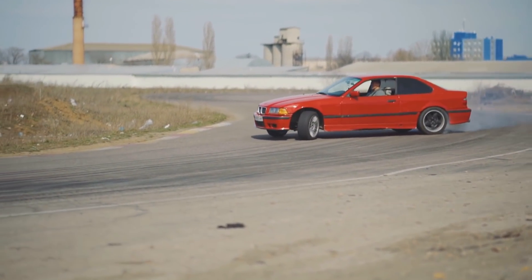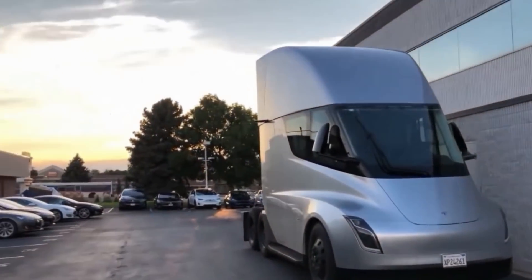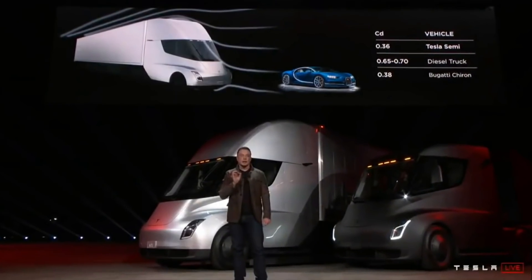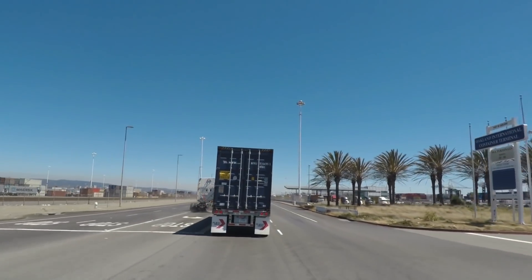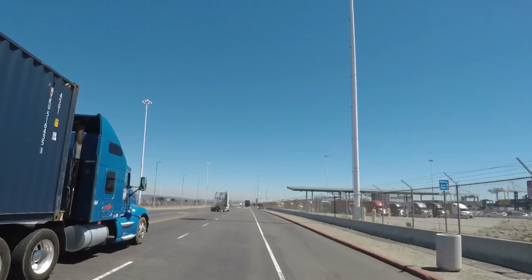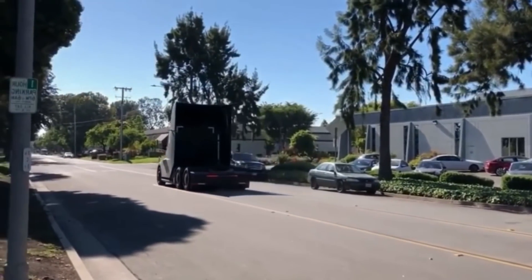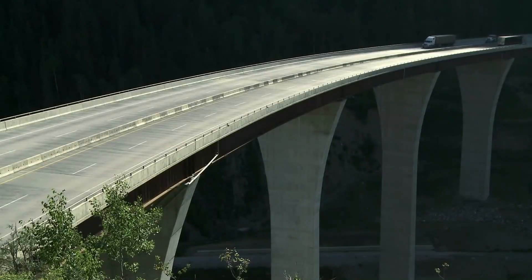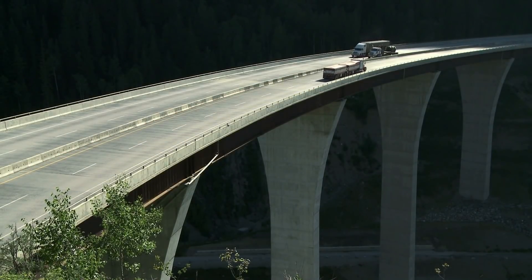Number 1: Range. The range of the Tesla Semi was reported to be 500 miles for the long-range variant and 300 miles for the shorter-range variant at its unveiling, but that was about 3 years ago. Recently, Elon Musk stated in an interview that the range of the Tesla Semi could be about 1,000 kilometers — roughly a 120-mile boost in 3 years. Experts believe the shorter-range variant would be closer to 400 miles at max gross weight, traveling at highway speeds of 60 mph at 80,000 pounds.